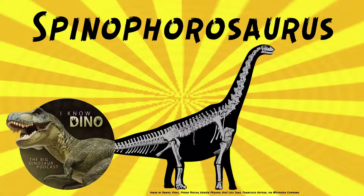Three specimens have been found, and it's one of the most complete known basal sauropods. As a subadult, it was estimated to be about 43 feet or 13 meters long, and the paratype was estimated to be about 46 feet or 14 meters long. It's also estimated to weigh about 7 metric tons.